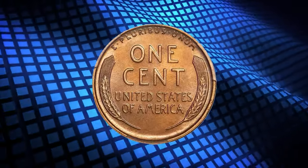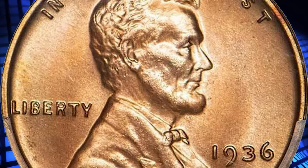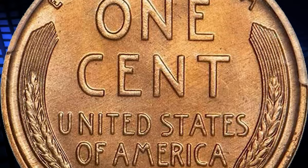According to Legend Rare Coin Auctions, an exquisite, essentially superb example of the first modern Proof Lincoln Cent. Struck in two types in 1936, the first having a satin-lustrous finish, as here.